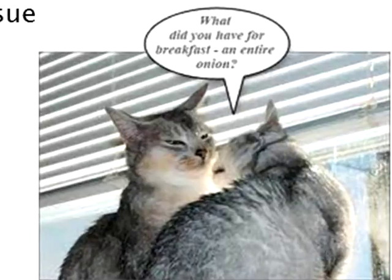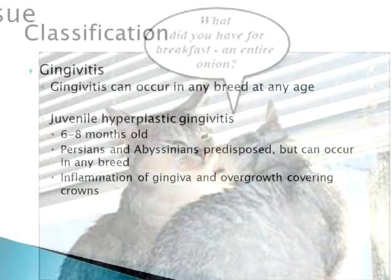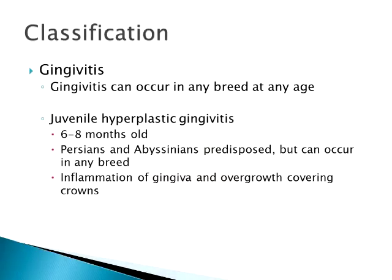Usually the first thing we notice is that they have really bad breath. Gingivitis is an equal-opportunity disease — there's no breed, sex, or age predilection at all.